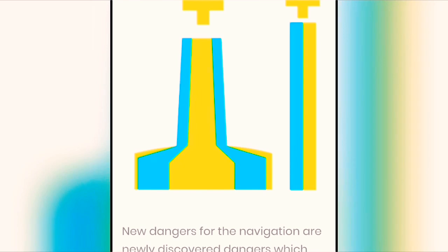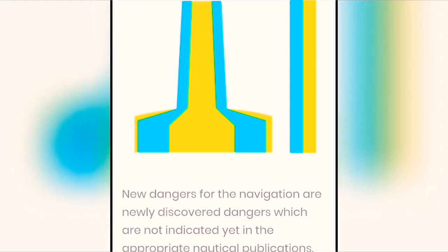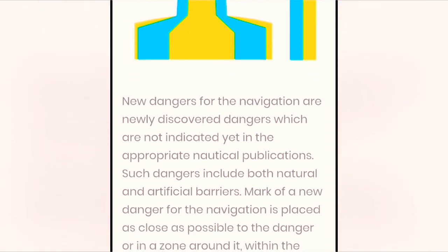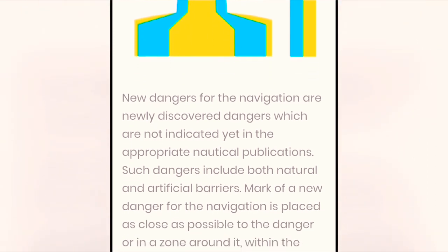New dangers marks. New dangers for navigation are newly discovered dangers which are not yet indicated in the appropriate nautical publications. Such dangers include both natural and artificial barriers. The mark of a new danger is placed as close as possible to the danger, or in a zone around it, within the area where another mark will be set afterward.